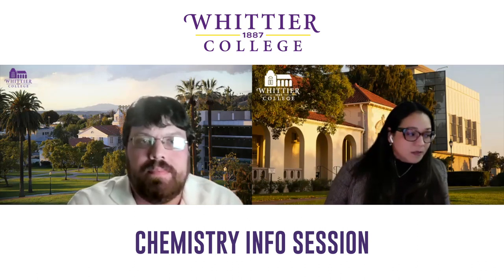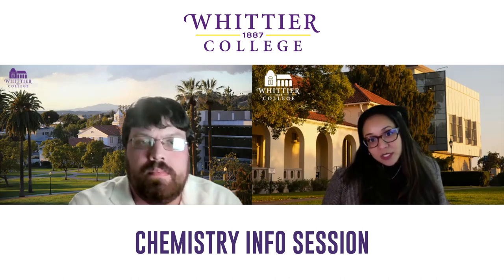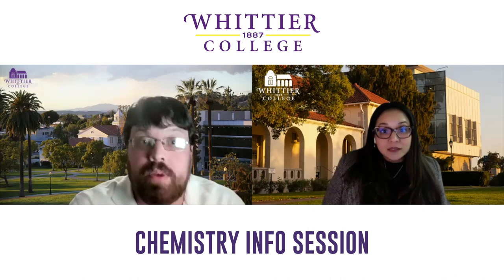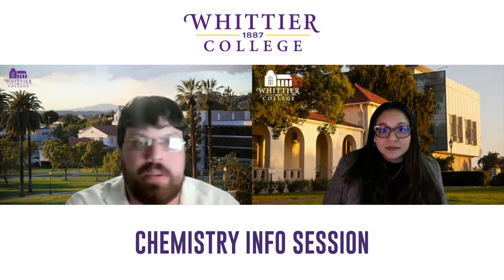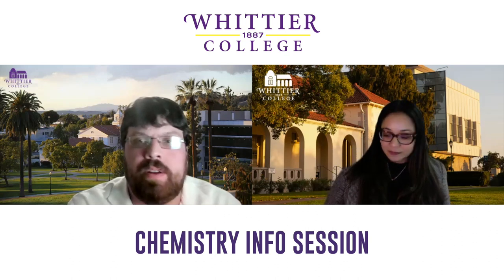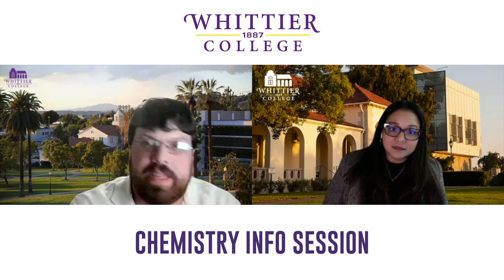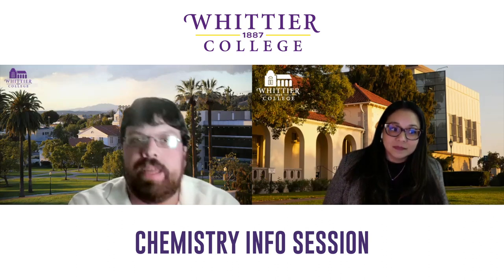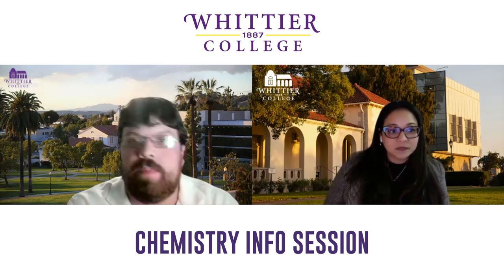Is this accessible to any student in the major — can they conduct their own research on this equipment, or is it part of a class? It's both. All four faculty in the department mentor students in research. As part of their senior capstone experience, all chemistry majors design their own research project and present it to their peers, their families, and the broader faculty. Research and teaching through research is a big part of what we do here at Whittier.